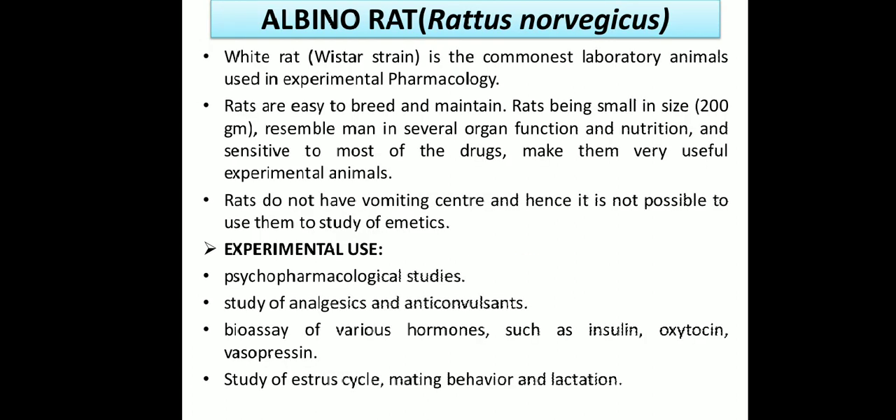The following experimental animals are mostly used in the pharmacology lab: first is albino rats, second is albino mice, third is guinea pig, fourth is rabbit, and fifth is frog. Now we are discussing about the albino rats.